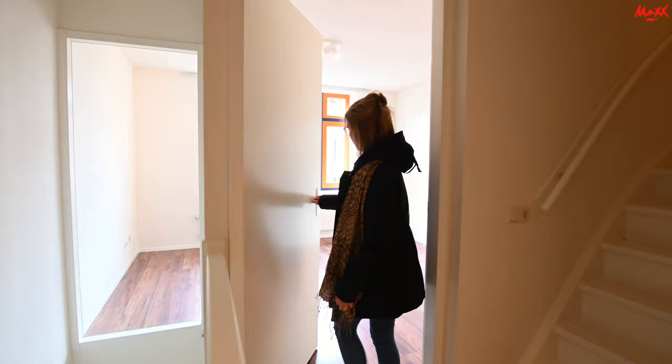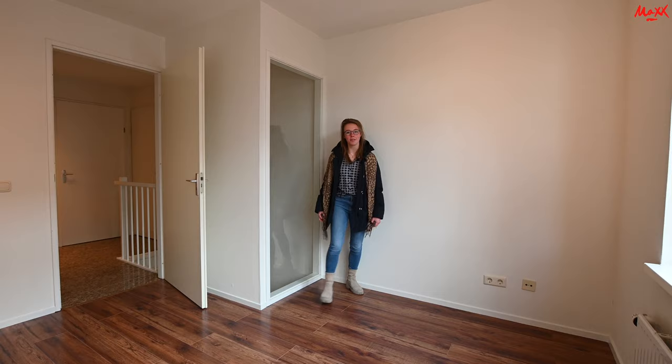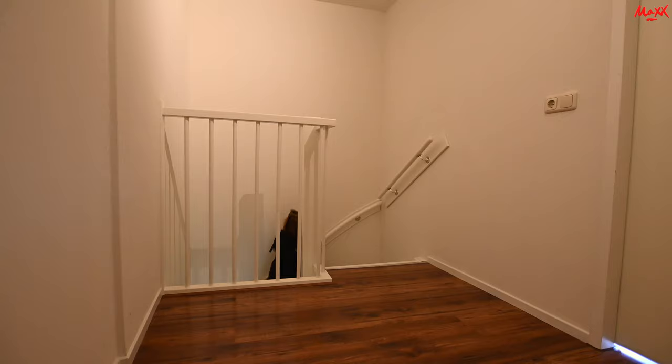Dan gaan we nu door naar de tweede slaapkamer. Ook hier is weer superveel lichtinval, en deze heeft uitzicht op de voorkant. Een mooie oranje kozijn — dat is ook wel uniek, en eigenlijk heeft bijna de hele straat dat hier. Zoals je hier kunt zien, heb je eigenlijk uitzicht op de trap. Dit was de eerste etage. Dan gaan we nu kijken naar de tweede etage, en daar zijn nog twee slaapkamers.